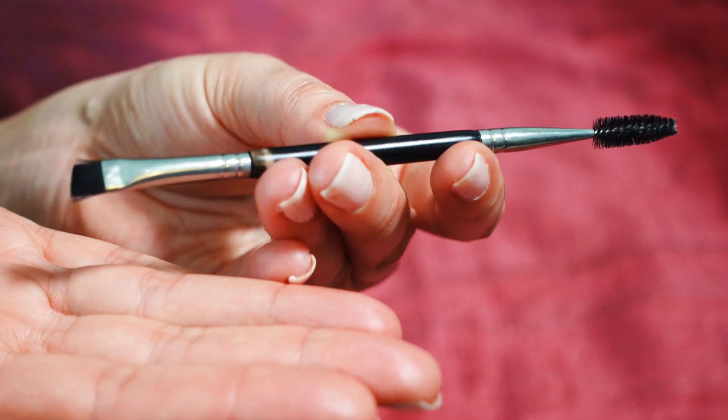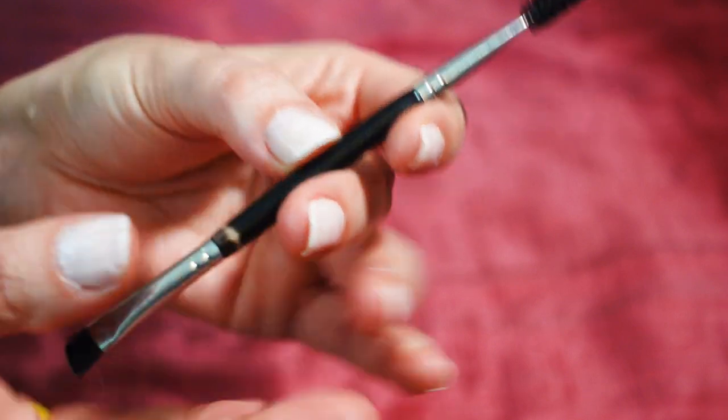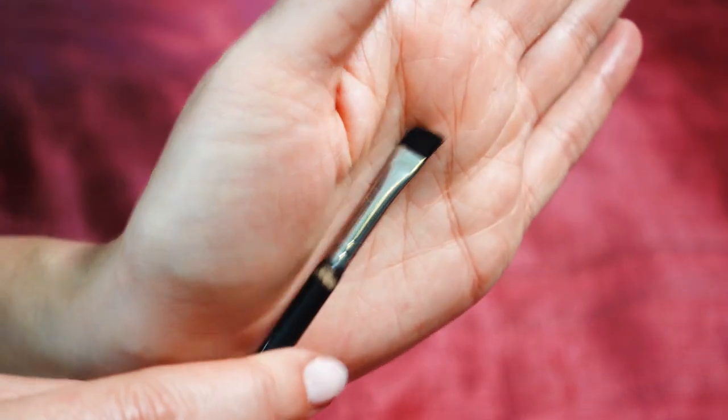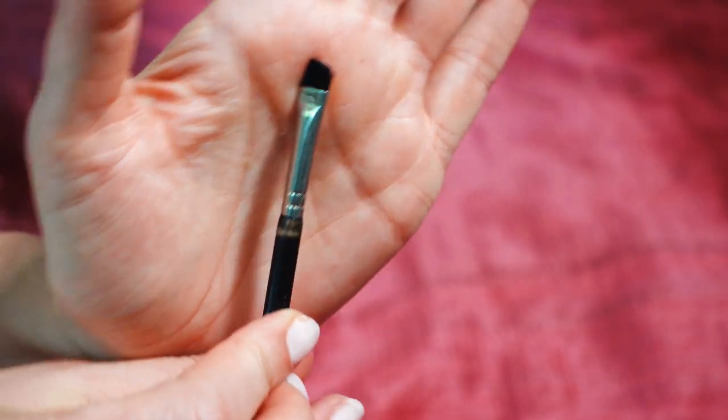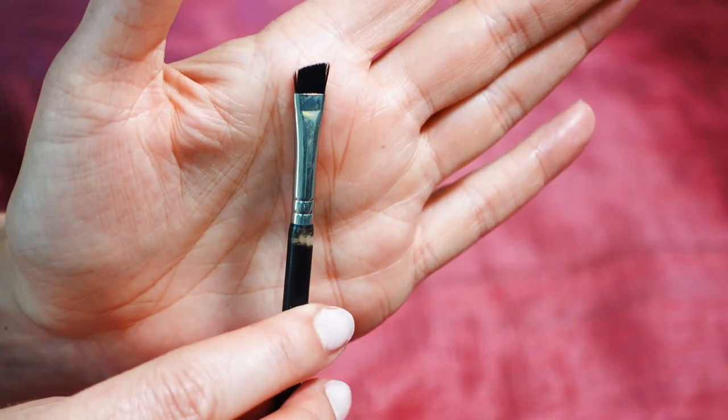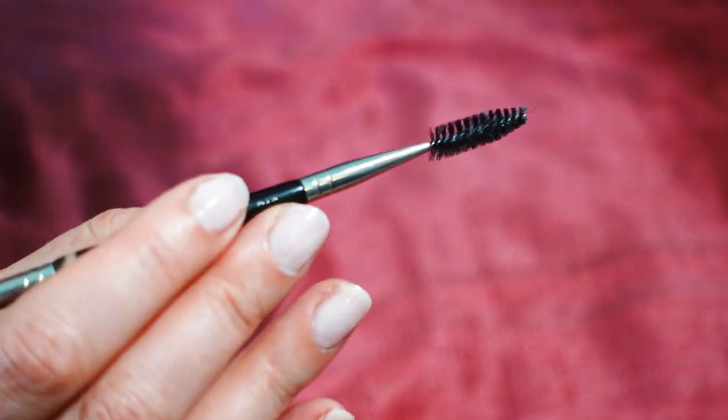This is a double-headed brush that I use for my eyebrows. I pretty much just use the spoolie to brush through my brows. If you had a kit that included a gel brow product, this would be really useful for applying that, but that's not usually how I do my brows. I use this one all the time though.